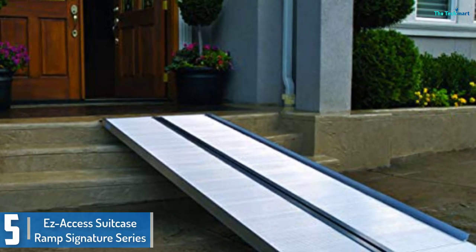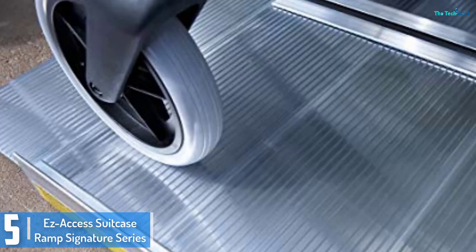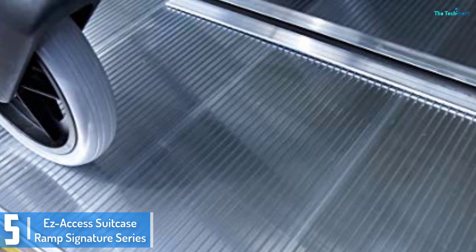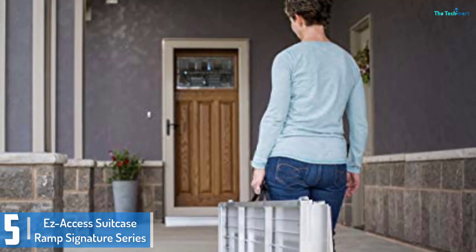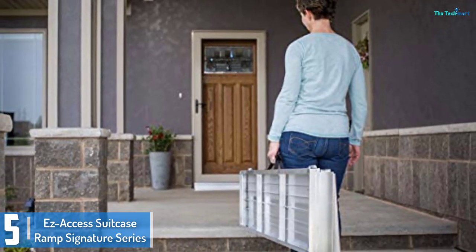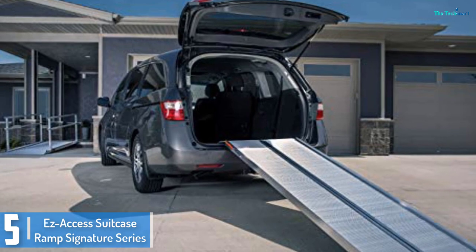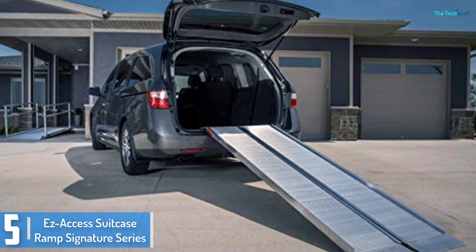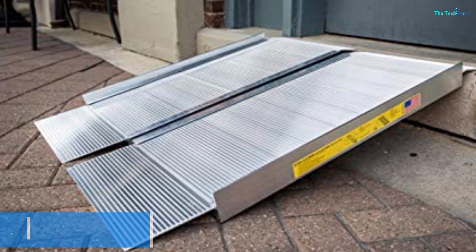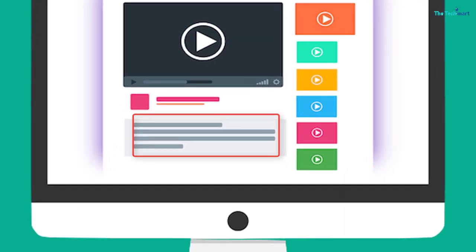Starting at number 5, we have the EZ-Access Suitcase Ramp Signature Series. This is a transportable wheelchair ramp with a single fold design that allows it to be folded in half and easily carried like a suitcase. This wheelchair ramp is suitable for a vertical rise of 6 inches or less. One of its safety features is its foldable lip at the bottom, which removes the need to tilt the wheelchair to get onto the ramp. Thus, the wheelchair can climb onto this ramp with no instability, which may otherwise cause a fall. Check out the description for more information about this product and the latest price.